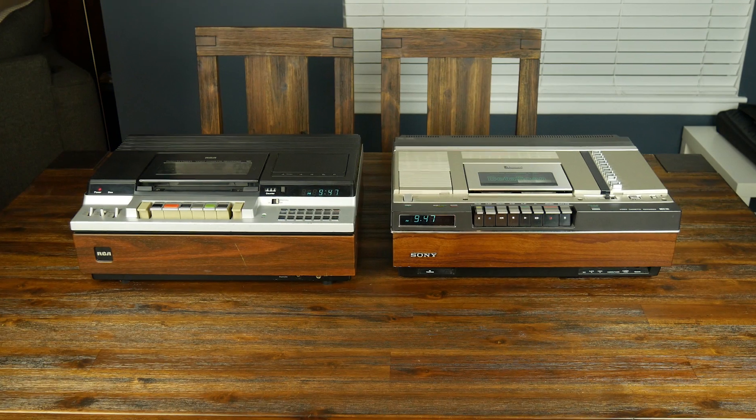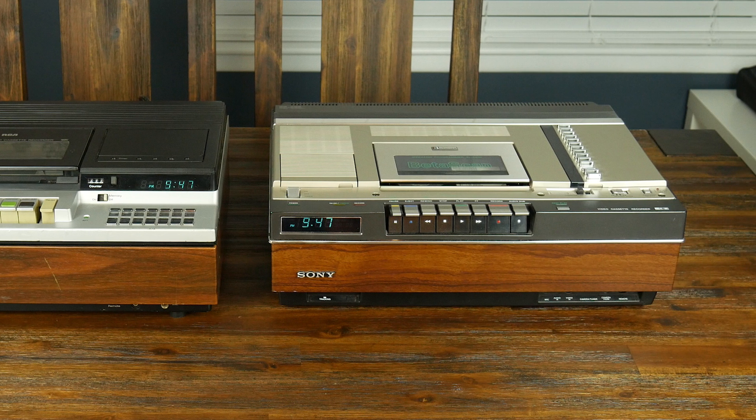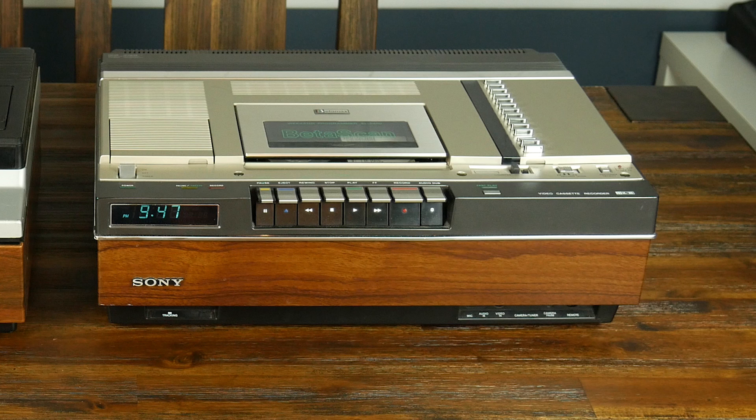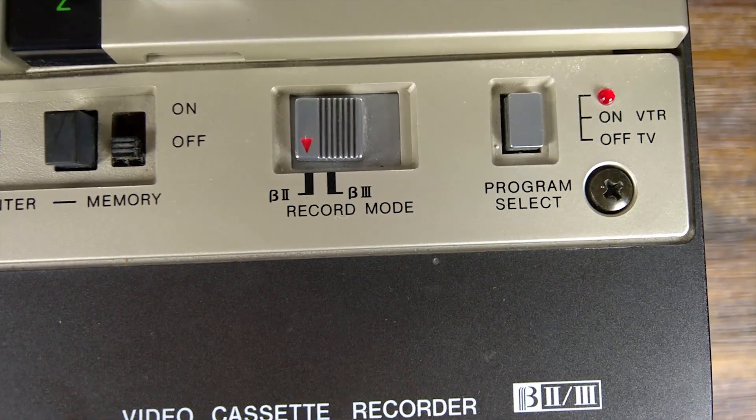So again, which one of these two machines would you buy? This RCA unit with its extremely versatile timer and 6-hour recording time, or this Sony with its 1-event timer, 4 and a half hour recording time, and nice eject mechanism — oh, and don't forget Betascan. But my favorite detail about this machine in particular is the recording speed selector. Notice how it chooses between Beta 2 and 3. Where's 1?